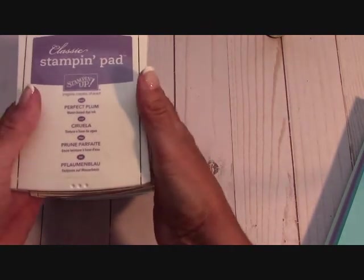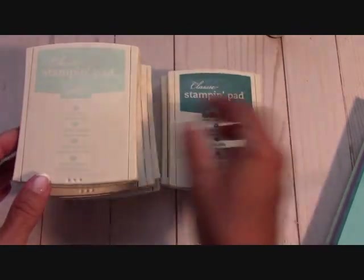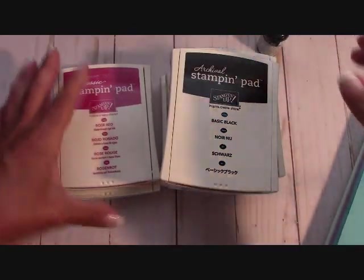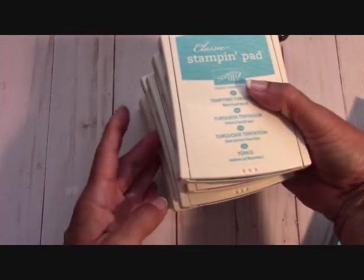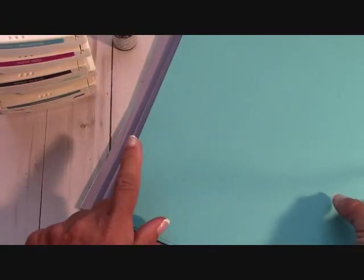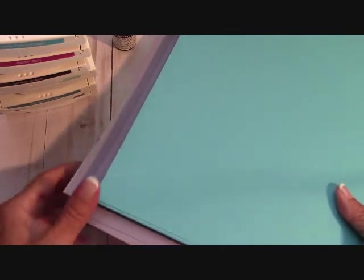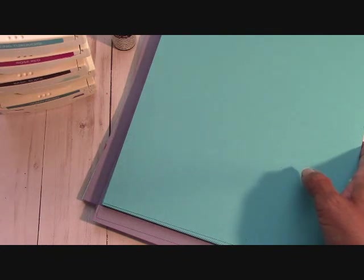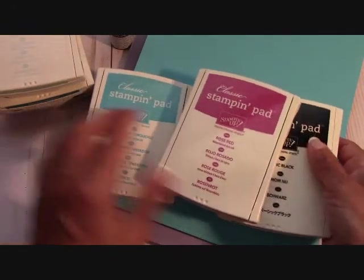The last items are all of the retired ink pads: Perfect Plum, Island Indigo, Soft Sky, Wisteria Wonder, Basic Black - which comes with a re-inker - Rose Red, and Tempting Turquoise. That's seven ink pads and one re-inker. Also included is cardstock: Tempting Turquoise with 20 pieces, Wisteria Wonder with 23 pieces, and Soft Sky with 18 pieces of 8.5 by 11 cardstock. This is $30, $10 for shipping - it's going into a priority box - so $40 total, shipping included.